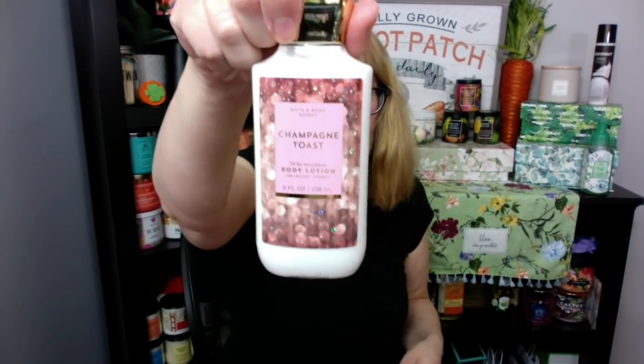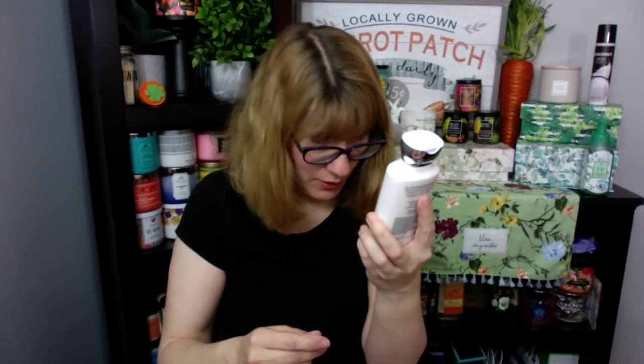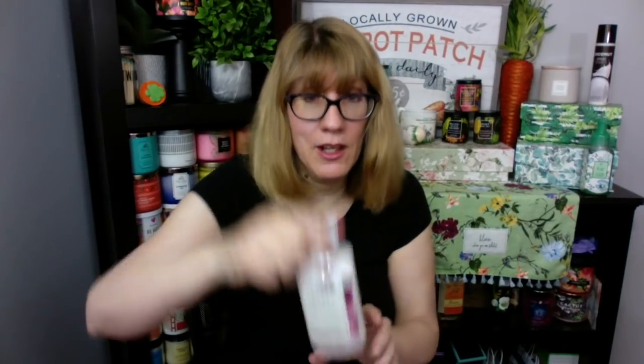I do have a Champagne Toast from last Christmas — I like Champagne Toast; I'm gonna put that in my use-it-up. Rose Quartz — I have a Rose Quartz! This was inspired by love and passion: rose water, lily petals, and fresh patchouli. I didn't like this one because it's too rosy, but I remember that packaging so much when it came out.